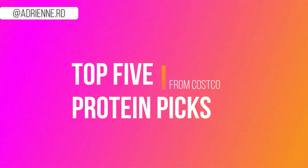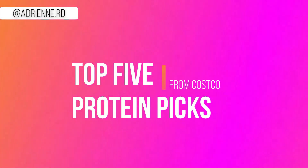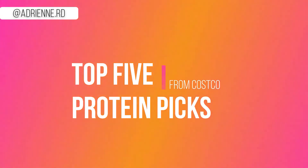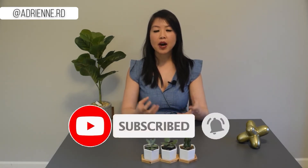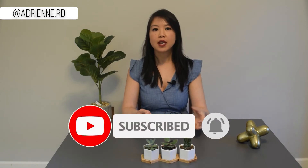Many of my clients also shop at Costco, so I want to share my top five favorite protein healthy foods for weight loss from Costco. This video is not sponsored by Costco or by any of the brands I mentioned. These are products I buy, love, and recommend to my clients. You can buy equivalent versions of these products at other grocery stores and in other brands as well — the ones I mention here are just the ones sold at Costco.